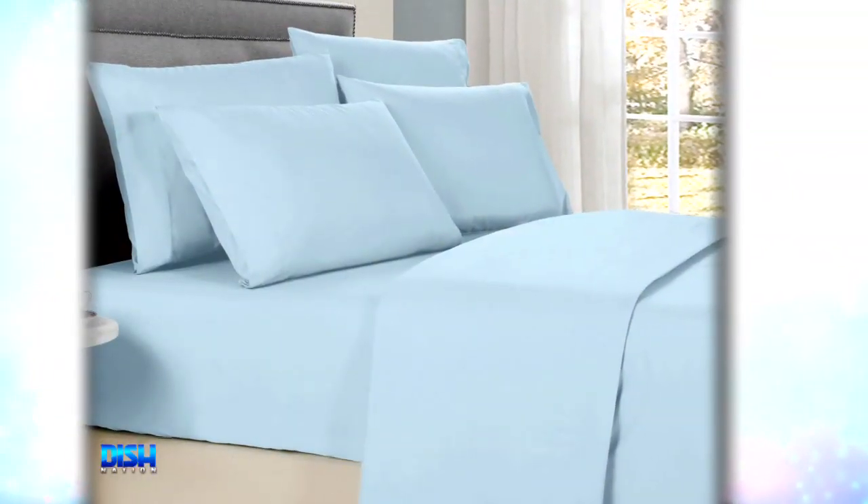Oh, this sounds fancy. Honey, do they come in all sizes? Oh yeah, Gary. The sheet set is available in sizes like twin, full, queen, or king, and six different color variations.